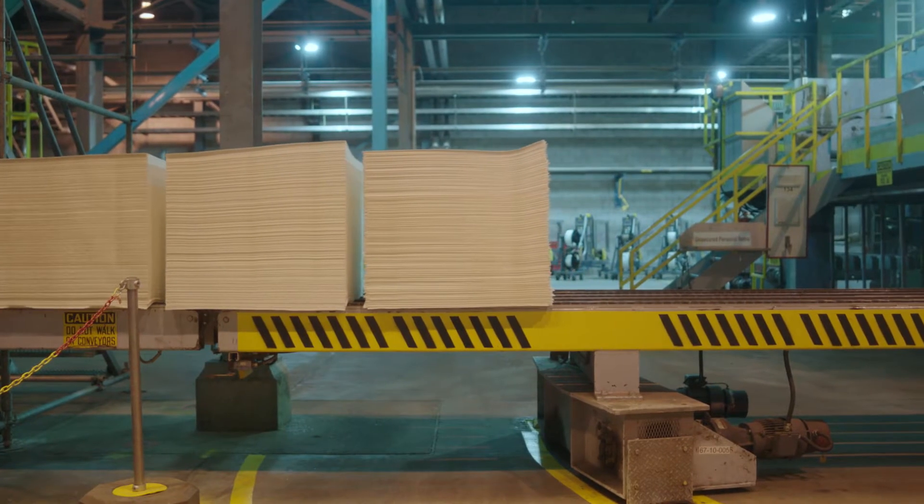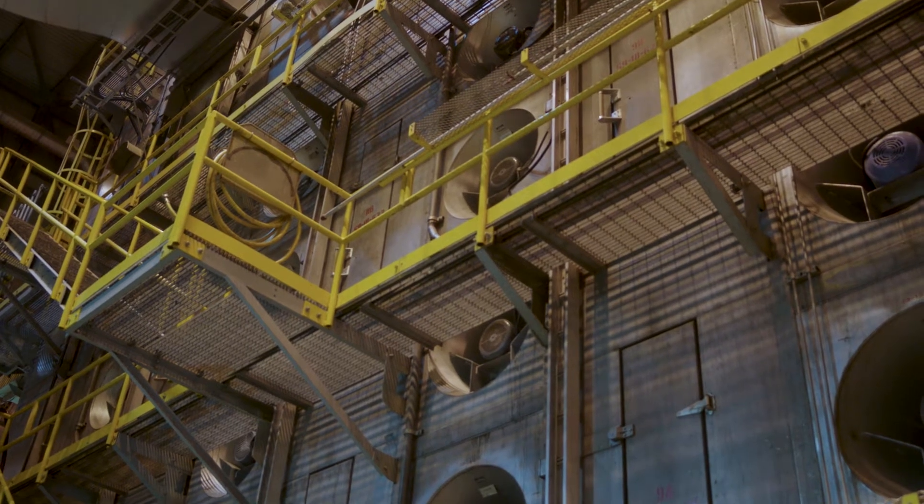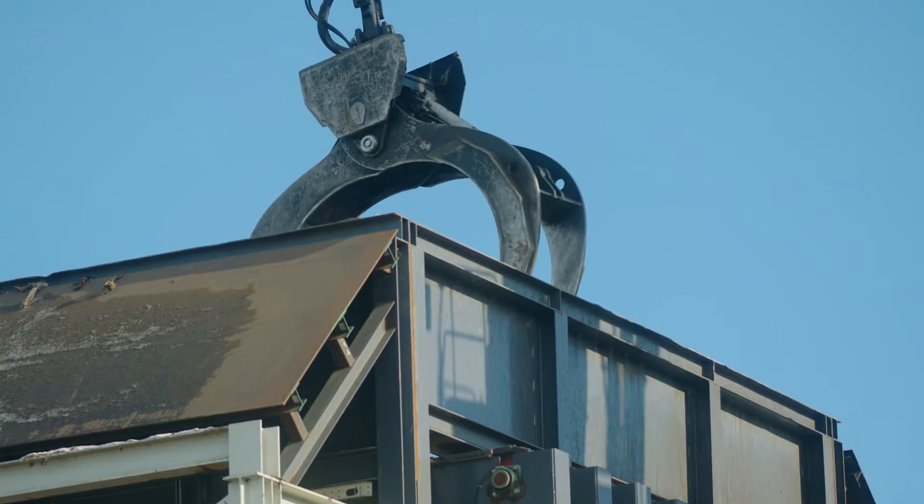Mercer Peace River over the years had moved to an in-forest chipping capability, and to do that we used diesel-operated portable chippers. Each one of those portable chippers would use about a thousand litres of diesel a day to run.